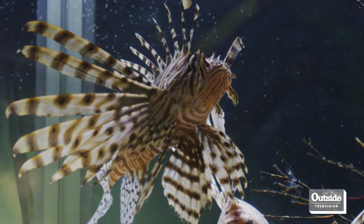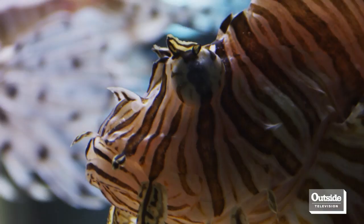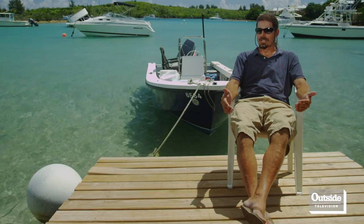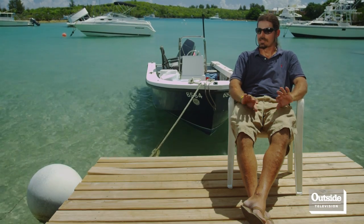An invasive species is a species that's been injected into a habitat or environment that it's not usually from. They tend to do a lot better and out-compete the native and endemic species that are supposed to be there. The Pacific lionfish is a classic example of an introduced invasive species. In the Indo-Pacific, where it's native, it's found its balance. Now that it's in the Atlantic, it's showing those invasive qualities, out-competing and pushing the other native and endemic species out.